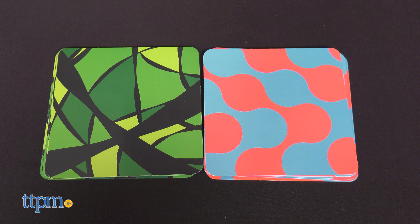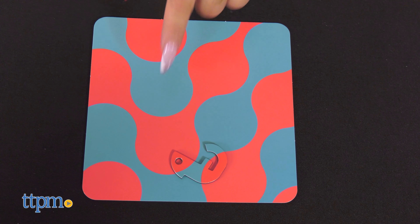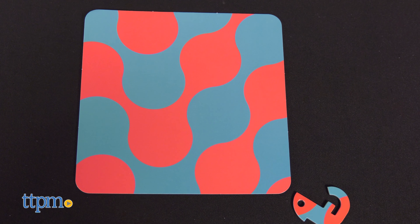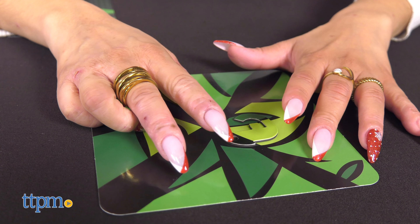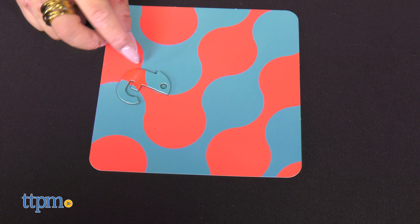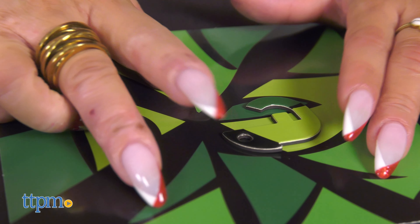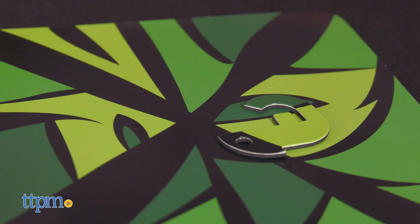Each of the 24 challenges features a unique pattern. Within each pattern is a special place for eight of the magnetic chameleons to hide. Pick the chameleon that matches the colors and then test your visual spatial skills to find all the hiding spots. Master the art of invisibility with the fascinating on-the-go game of one in a chameleon.